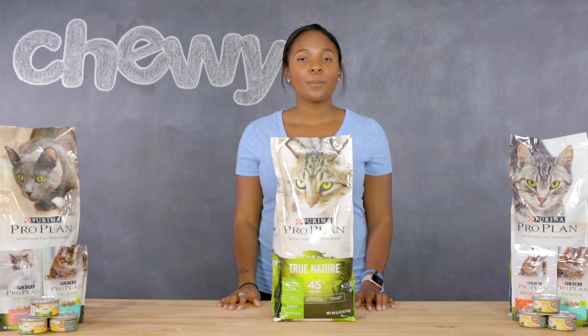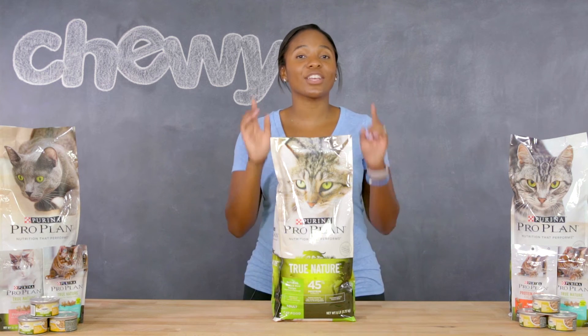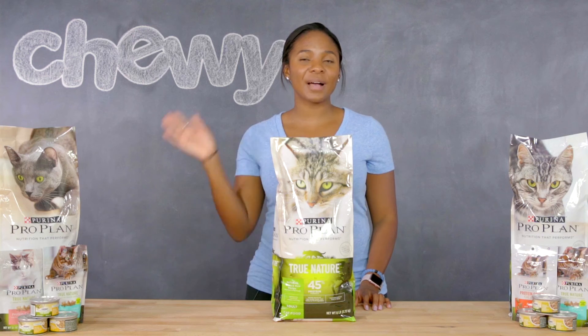As you can see, Purina Pro Plan True Nature has got you covered. I'm Chelsea, and ciao for now. Bye!